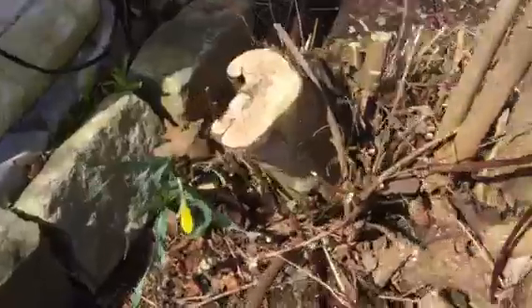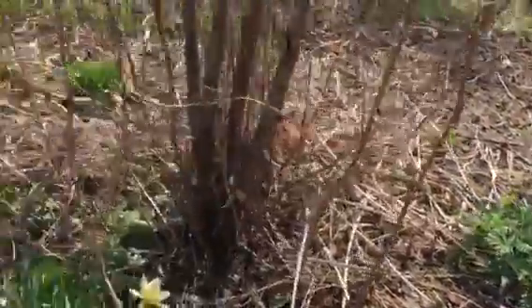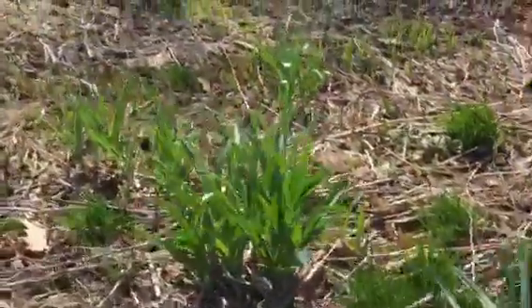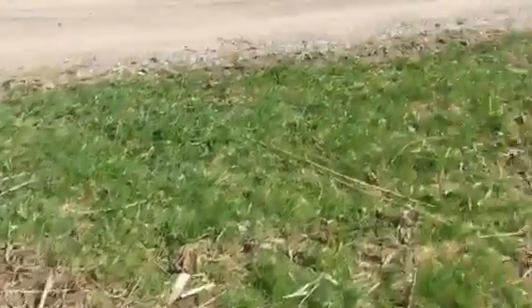Turtle heads too. Some bloodroot — it's already got a flower on it. There used to be more over here, you can't find it all. We got some scalia, or Siberian squill.